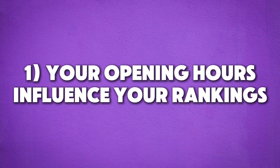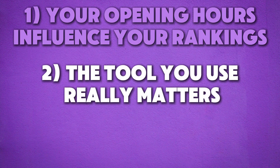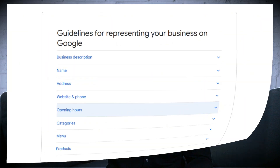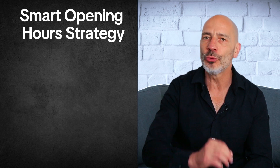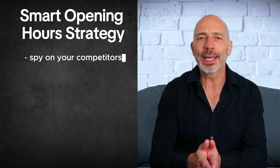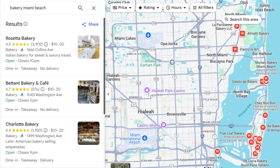So now we know two things: your opening hours influence your rankings, and the tool you use to check those rankings really matters. Let's talk about how you can stay visible longer and still work within Google's guidelines. Here are a few ideas that can make a real difference. Start by spying on your competitors — seriously. Take a look at their business hours on Google.